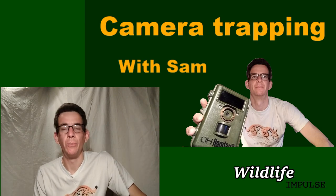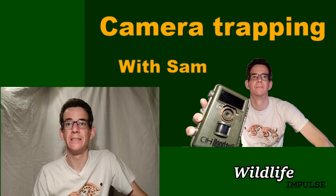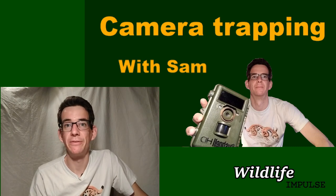Hi guys and welcome to another video from Wildlife Impulse. I'm Sam and if you're new to this channel, I create wildlife-related content.